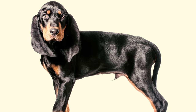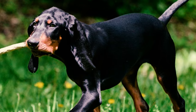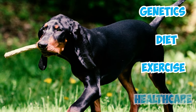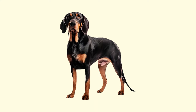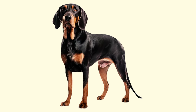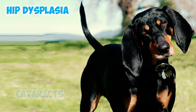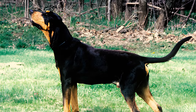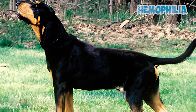Number fifteen: the average lifespan of a Black and Tan Coonhound generally ranges between 10 and 12 years. Like any other breed, factors such as genetics, diet, exercise, and overall health care can influence the individual dog's lifespan. Number sixteen: just like any other dog breed, Black and Tan Coonhounds may be prone to specific health issues, including hip dysplasia, cataracts, as well as problems related to their elbows and eyes.